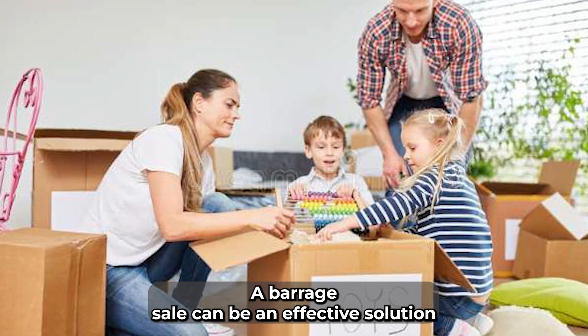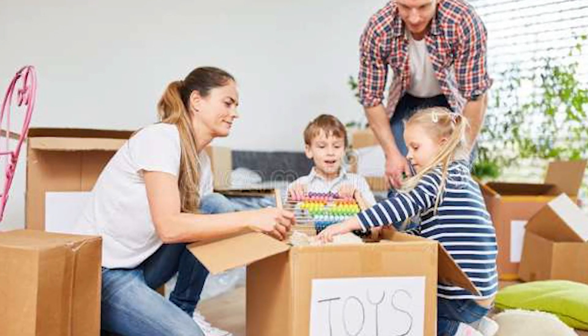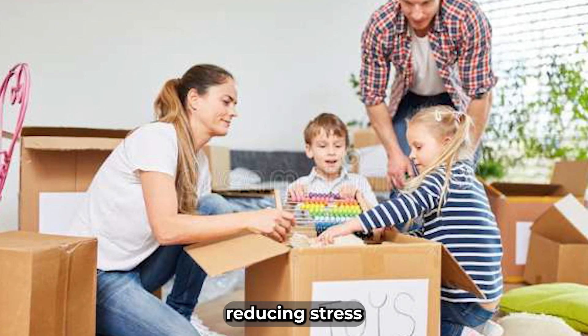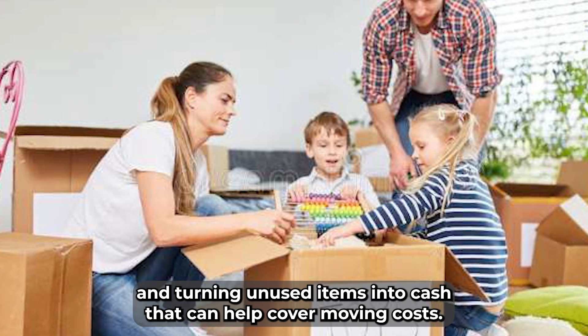A garage sale can be an effective solution to several challenges that arise during the process of moving. It's not just about getting rid of stuff — it's about simplifying your move, reducing stress, and turning unused items into cash that can help cover moving costs.